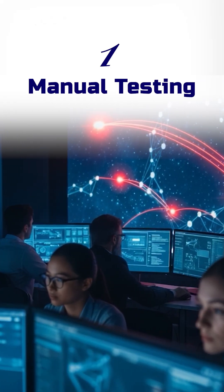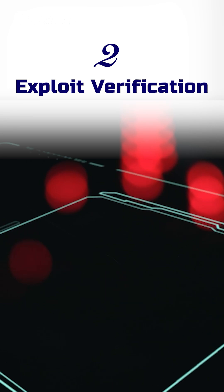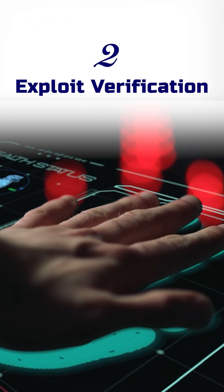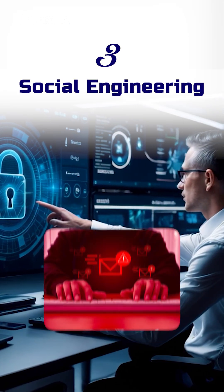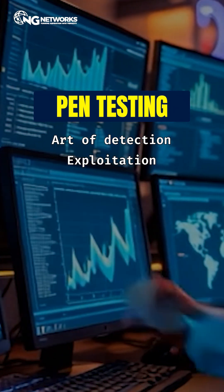1. Manual testing: crafting targeted attacks that real hackers would use. 2. Exploit verification: not just finding vulnerabilities but exploiting them to prove risk. 3. Social engineering: testing your human firewall with phishing and other methods. Pen testing isn't just a job — it's an art of detection, exploitation and mitigation.